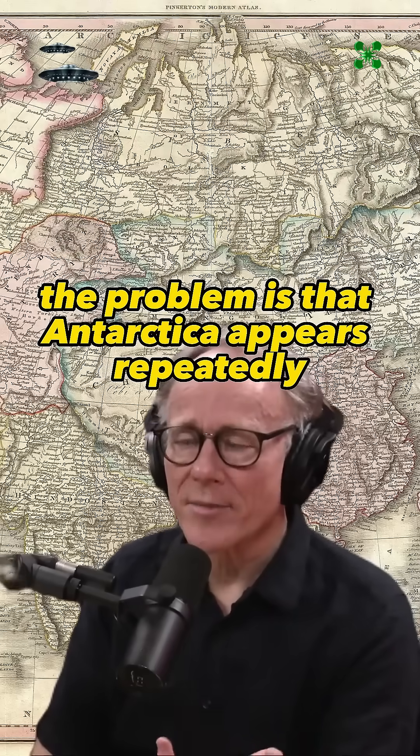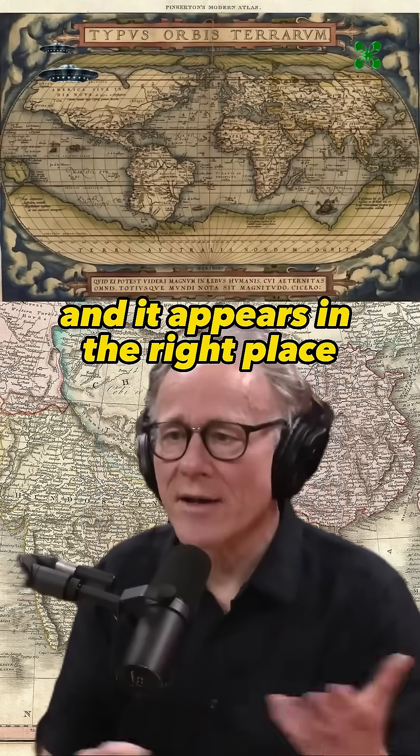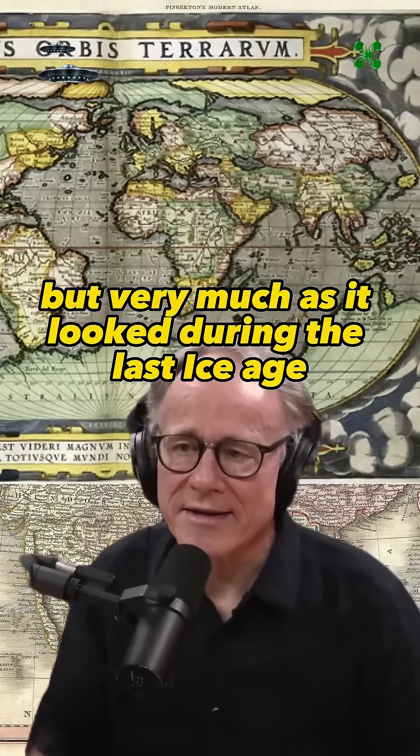The problem is that Antarctica appears repeatedly on these much older maps, and it appears in the right place — a bit bigger than it is today, but very much as it looked during the last ice age.